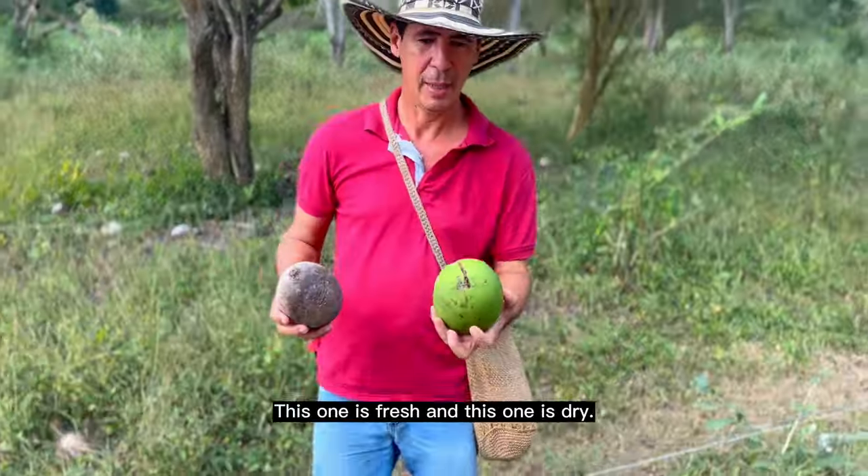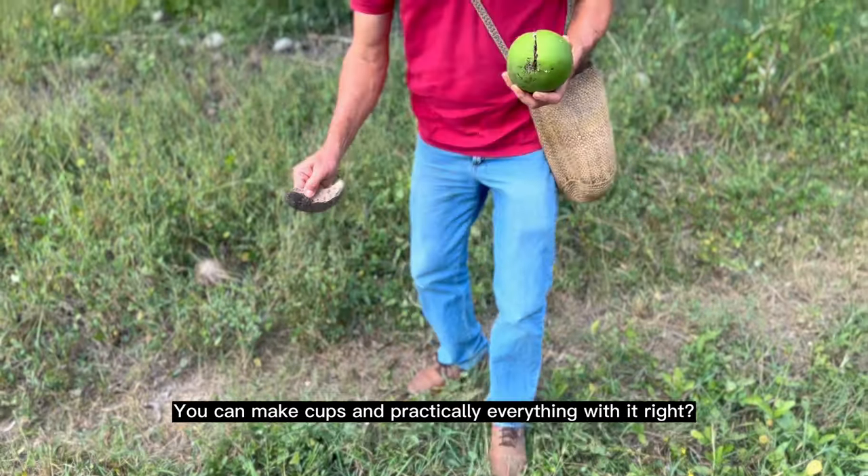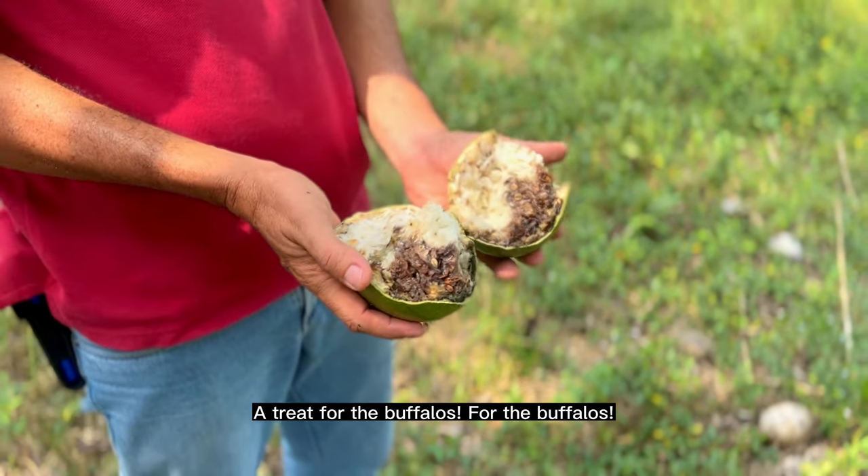Son las calabazas. Este es el tubo verde, and once it's ripe you can make houses with it. It looks very different. Let the búfala go.